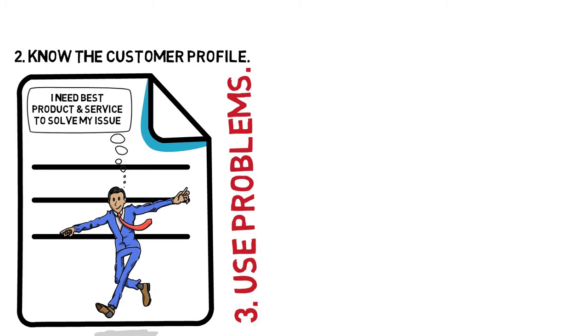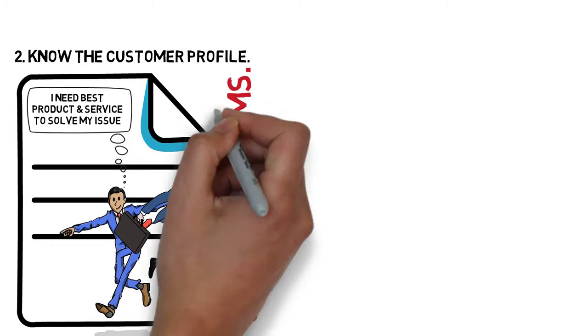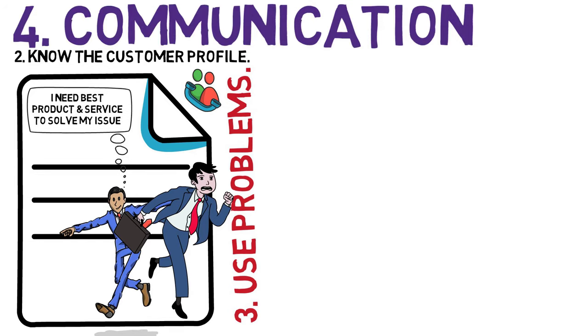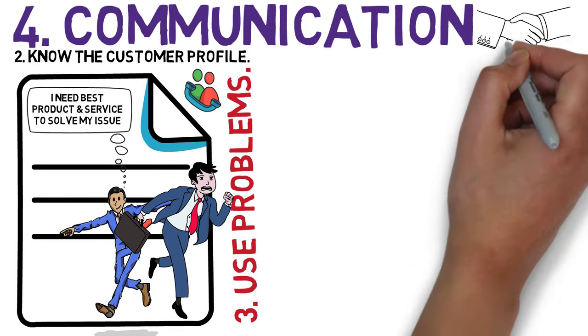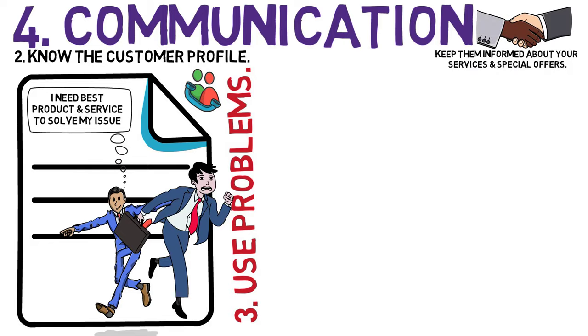3. Use problems. Nearly everyone is in business trying to solve a certain problem. You need to use this as an opportunity to demonstrate how great your service is. 4. Communication. You need to keep in touch with customers and keep them informed about your services and special offers.